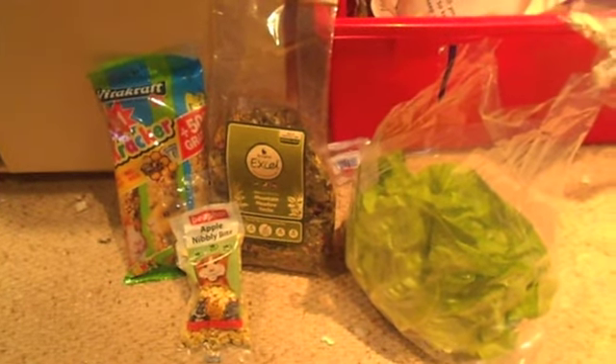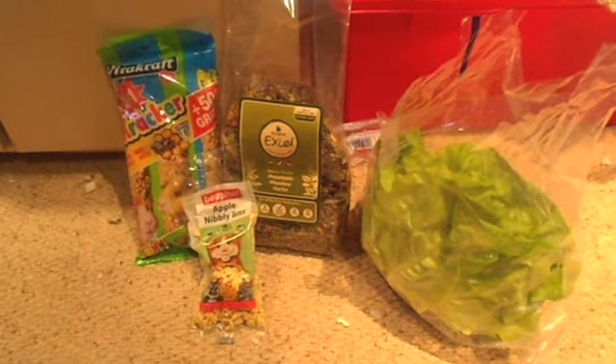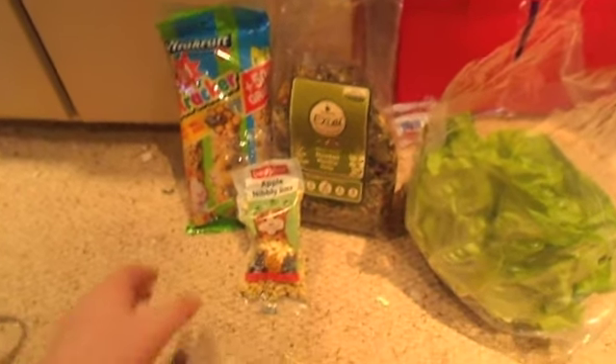Hi guys, it's Emily Piggy Pigs here again for the second time today. I've just been to the pet shop and I bought some things, so I'll go through it with you.